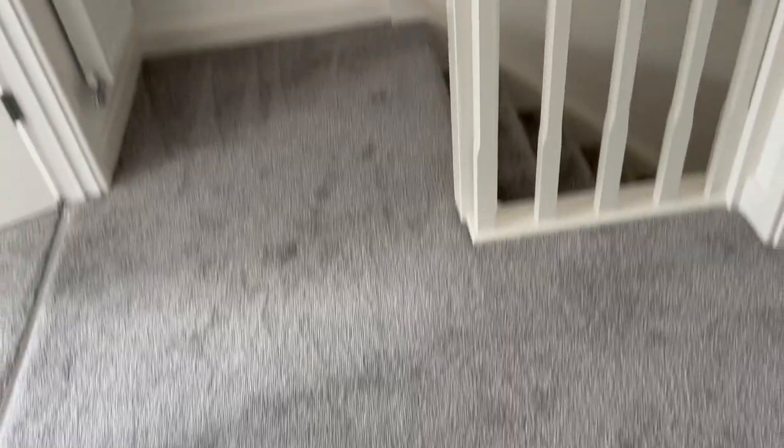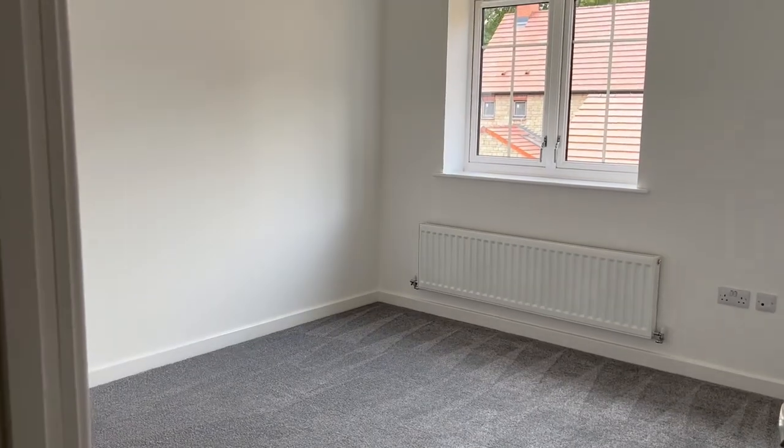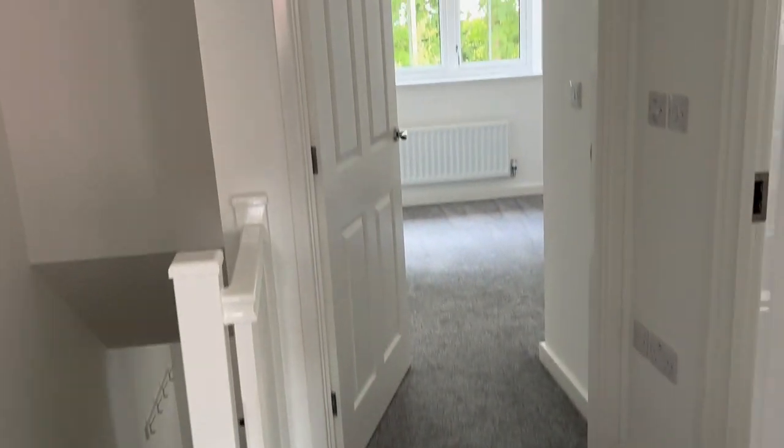Now we're going upstairs. We have a nice area for the hallway — it's not too big, probably similar to my one now. And then we go here into the bedroom at the back of the house. This is the bigger room — it's going to be my daughter's room. It's a really, really big space, a really big bedroom. I think she's going to really love this room.